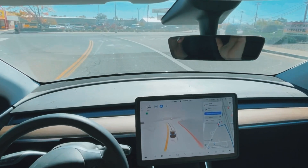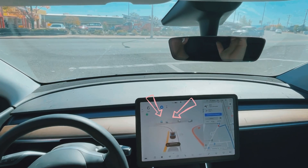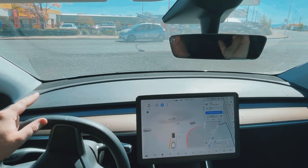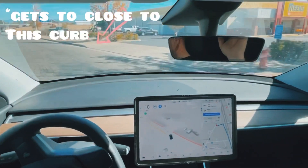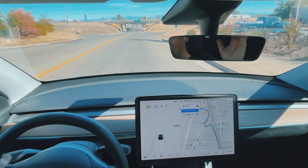This is actually one of the best it's ever done. Zero disengagements through here — that's a first for me. Now it thinks the cars in the parking lot up ahead are waiting for this stop, so I don't know why it slams on the gas right there. Not my favorite.